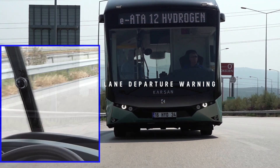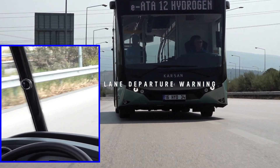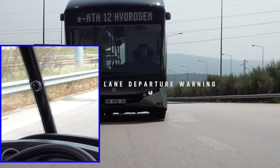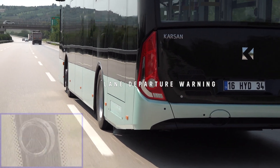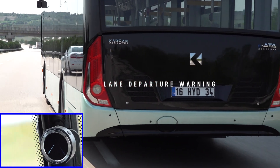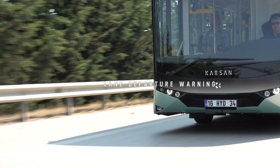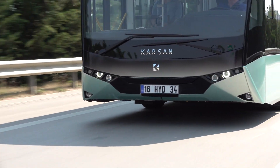The lane departure warning system detects and tracks the lane IATA Hydrogen is driving in. If the driver steers out of the lane without signaling, the system delivers an audible and visual alert, helping to avoid unintentional lane changes or drifting off to the side of the road.